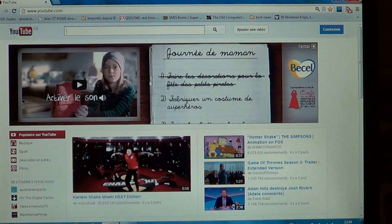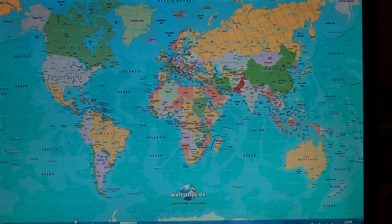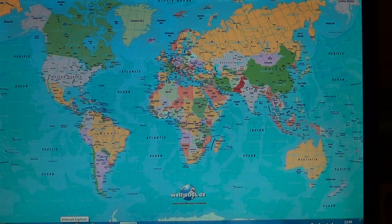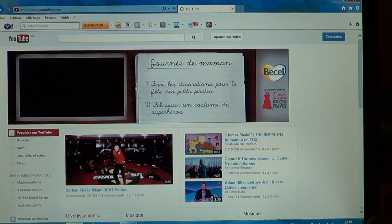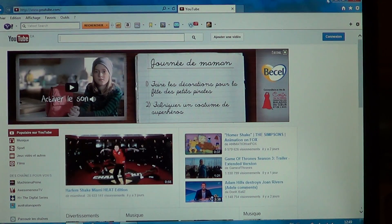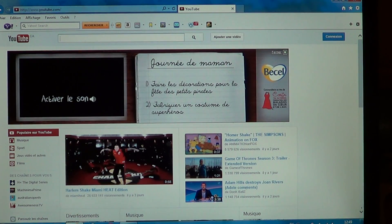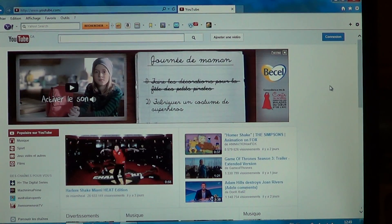And finally, Internet Explorer 10. IE10 in 3, 2, 1 — start. Look at this speed — this speed is incredible, really really fast. Internet Explorer 10 again, 3, 2, 1 — start. You can see that Internet Explorer 10 is very quick.